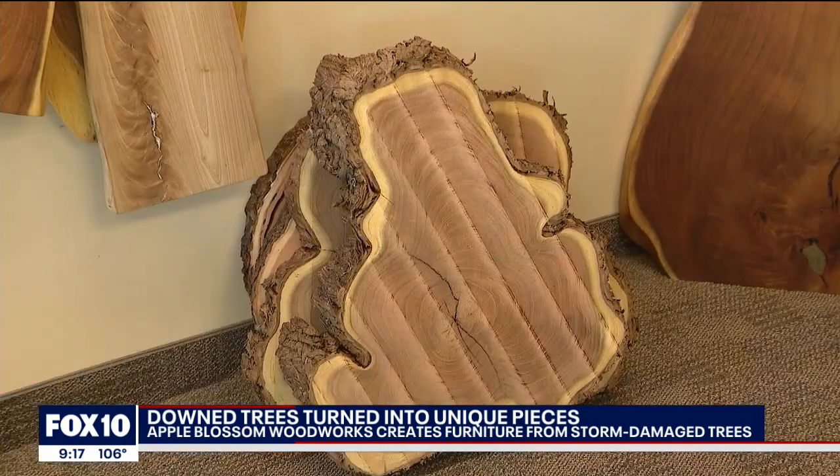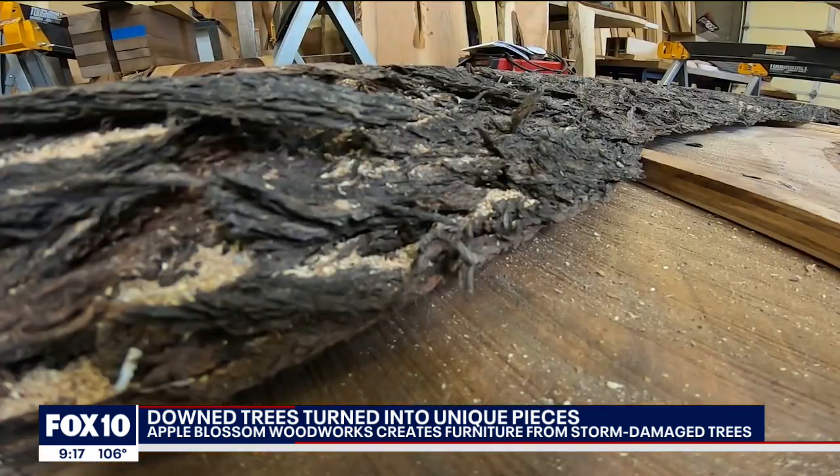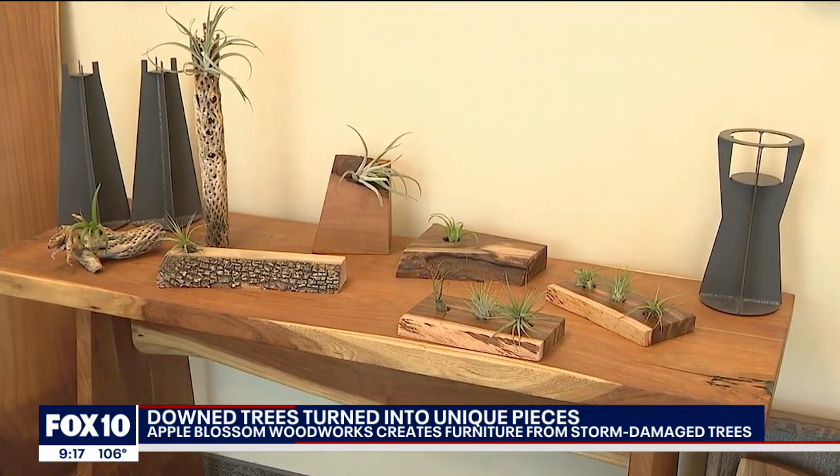Building beautiful pieces, but not just with any tree. It's the hardwood trees like mesquite, willow, acacia, Indian rosewood, and Arizona ash. We take those, we recover them — recover them to last for years and create special memories.